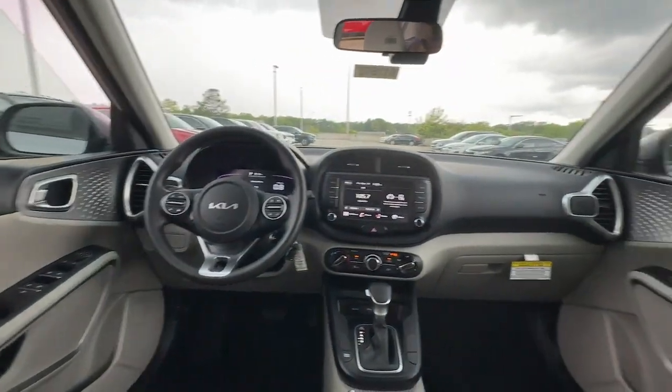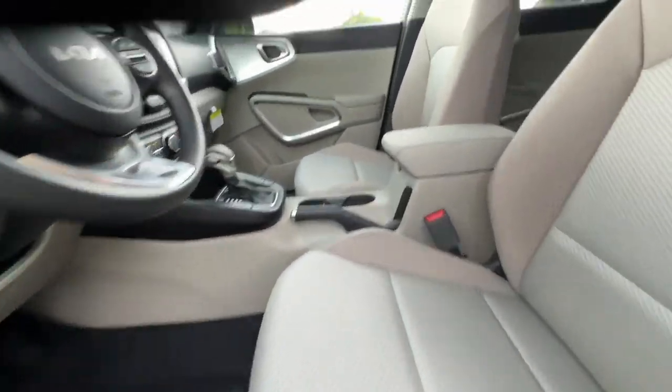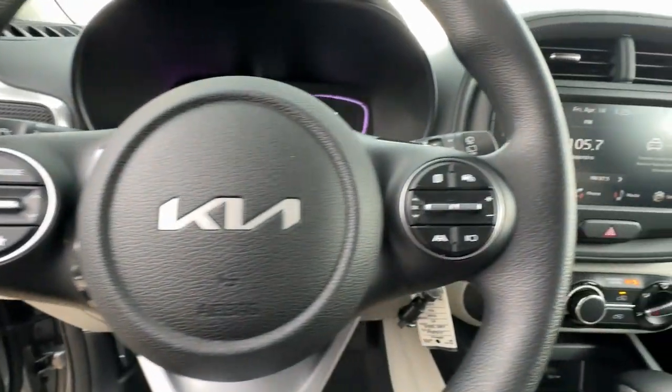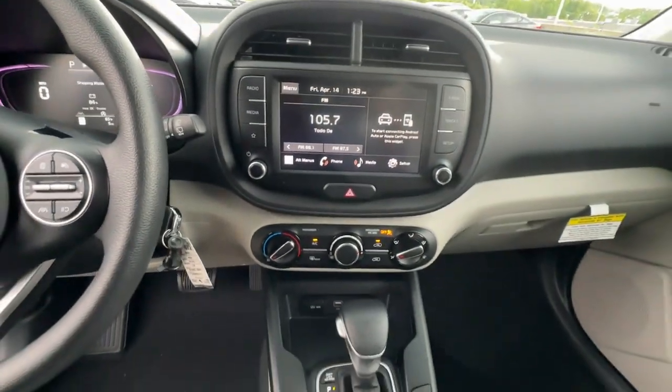The following are some of this vehicle's highlighted options: keyless entry, backup camera, third row seat, stability control, intermittent wipers, traction control, and tire pressure monitoring system.